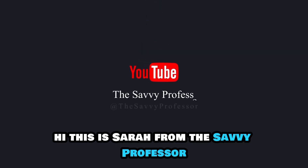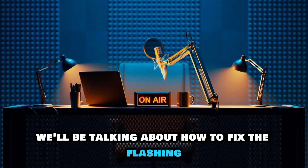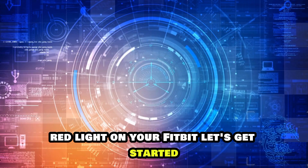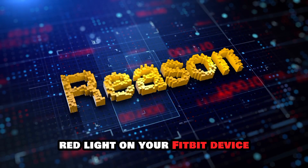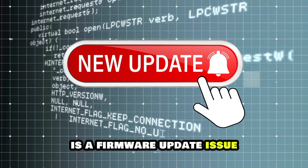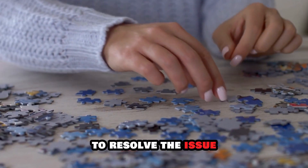Hi, this is Sarah from The Savvy Professor, and in today's video, we'll be talking about how to fix the flashing red light on your Fitbit. Let's get started. The main cause of the flashing red light on your Fitbit device is a firmware update issue. Let's look at the best solutions you can apply to resolve the issue.